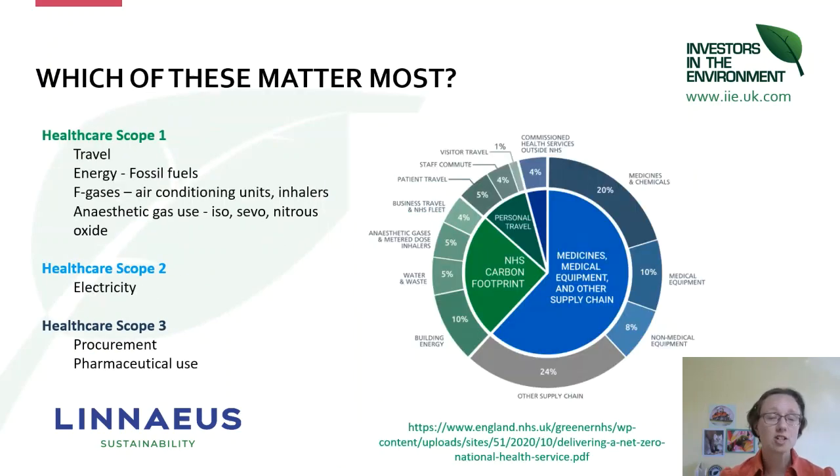The next obvious question is which of these scopes matters most — the things under our direct control or our indirect control? You can see from NHS England's carbon footprint that the scope three footprint — in procurement, supply chain, and resources we buy in — is a far greater part of our carbon footprint. But there are still things within our direct control, represented in the green area for scope one and electricity scope two.